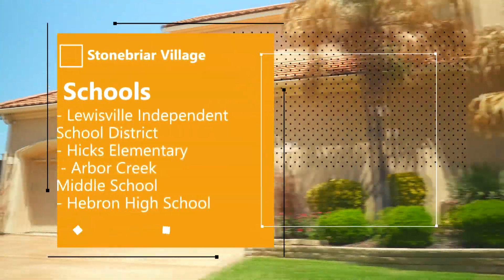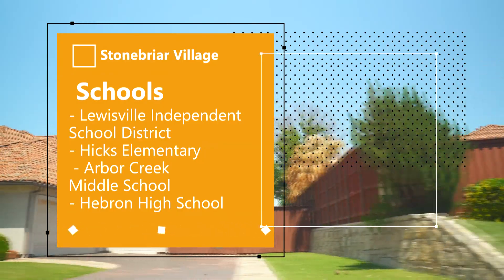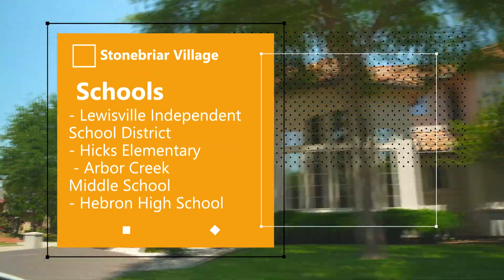The neighborhood is zoned within the Lewisville Independent School District, so neighborhood children attend the exemplary Hicks Elementary School, Arbor Creek Middle School, and Hebron High School.